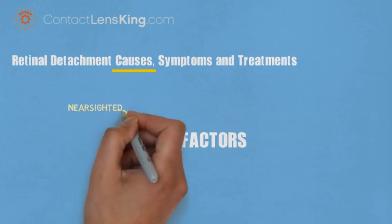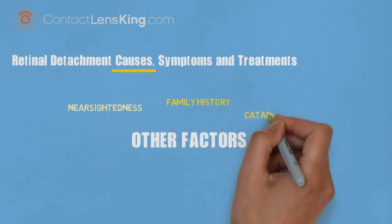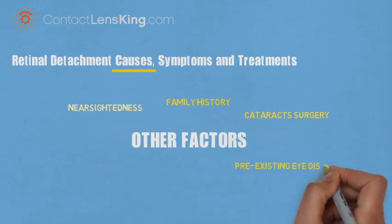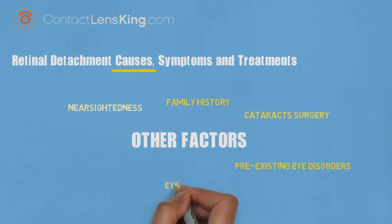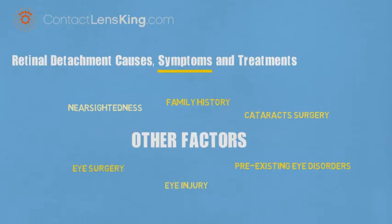Contributing factors include: being extremely nearsighted, having a family history of the disorder, having had cataract surgery, experiencing other eye disorders such as glaucoma, having suffered an eye injury, or having had eye surgery.